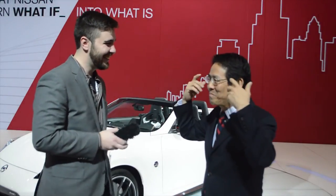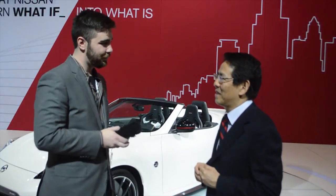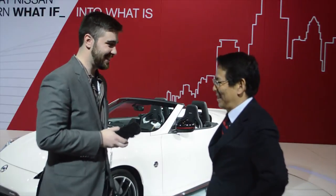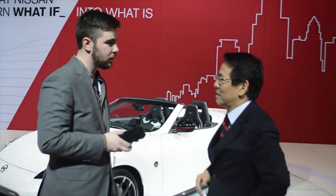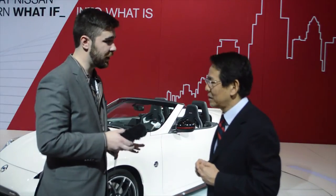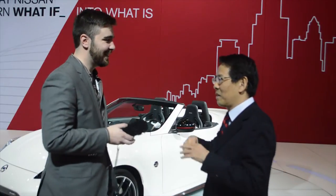We also have Recaro seats — those are nice, I'm a big fan of those. We are dealing with Recaro for a lot of cars, and the Recaro is tailored for each of our models. So each one has a separate Recaro seat specifically for that model. It's not just after-sales add-ons — not something you just put in there.